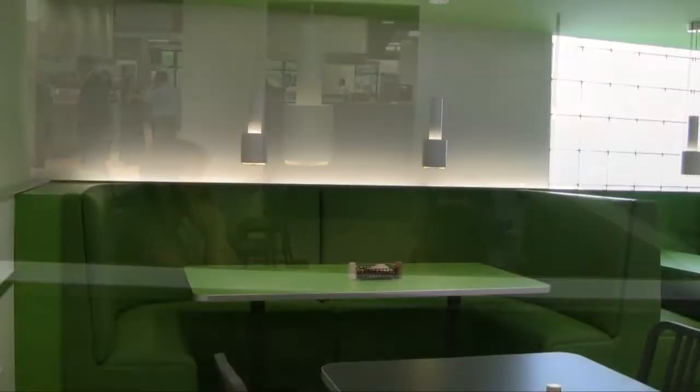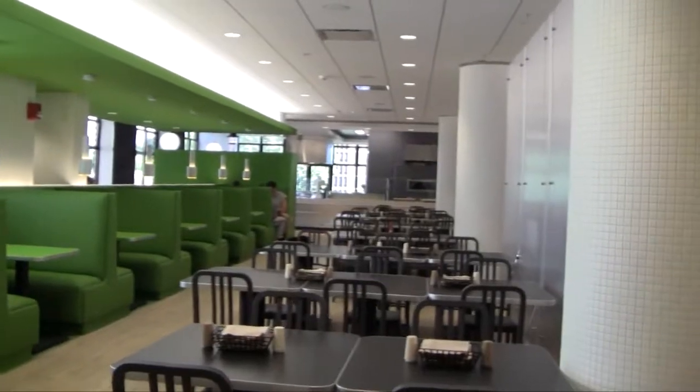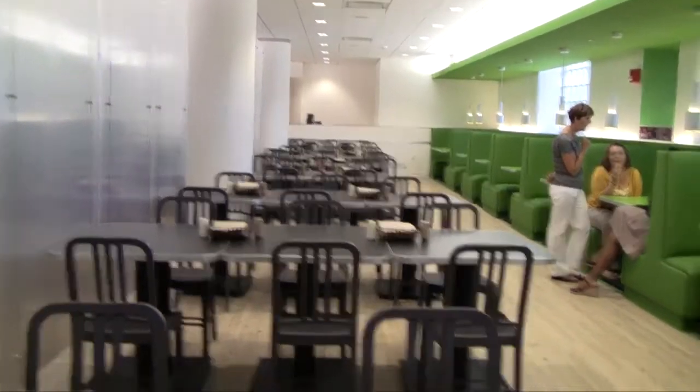Throughout we used a lot of different types of seating options. There are booths, banquettes, small tables, and round tables. The majority of the chairs are plastic and those chairs are made out of 100% coke bottles.